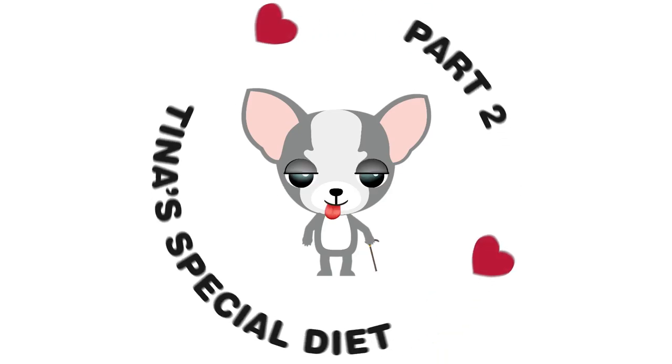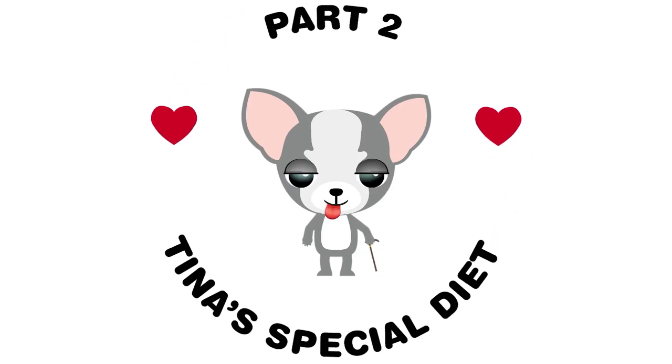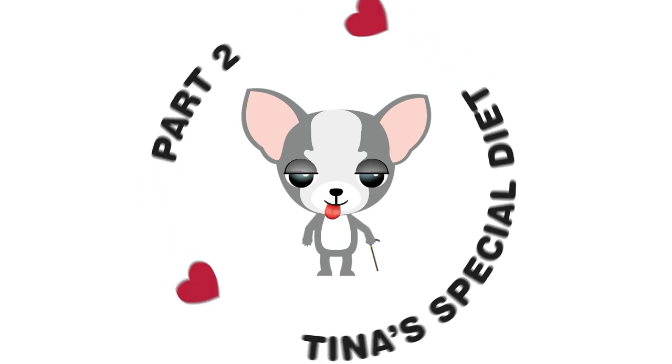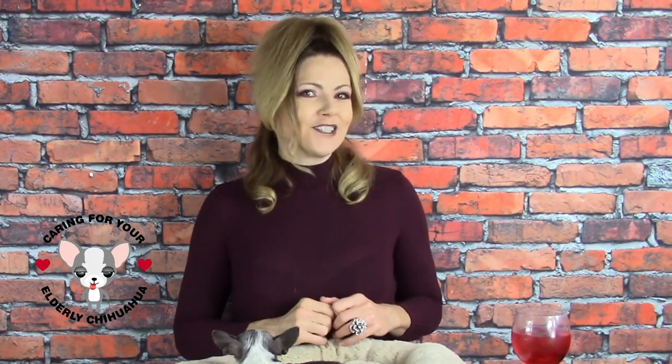Hi guys, thanks for watching part two on my series about caring for your elderly chihuahua. If you missed part one, you can click here for a link to that first video and I'll also put the link in the description below.